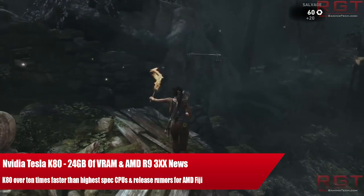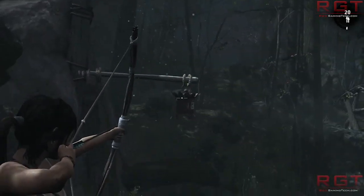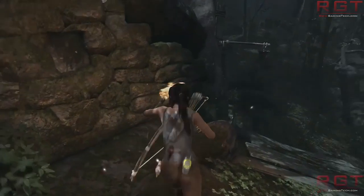Ladies and gentlemen, this is a RedGamer.com video. Let's discuss graphics card news, shall we? We've got quite a bit to discuss — a lot has happened over the last few days. We're going to start out with NVIDIA, and then we're going to move on to AMD.